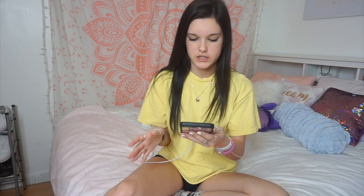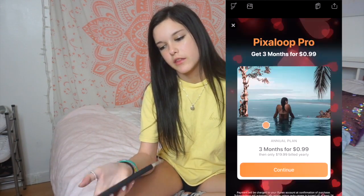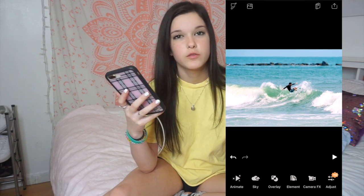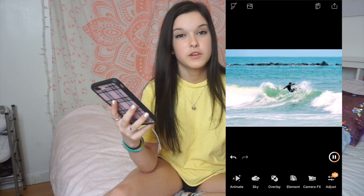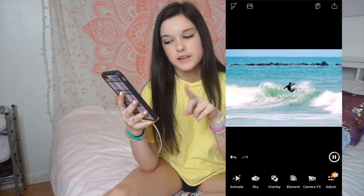I don't know what some of these apps are because I haven't used them in so long. I have Photo Fox, which lets you make a random background behind your picture. Next I have Pixel Loop — this was a picture of my brother and I made it so the water looks like it's moving. So if you want to do moving pictures, this is the app.